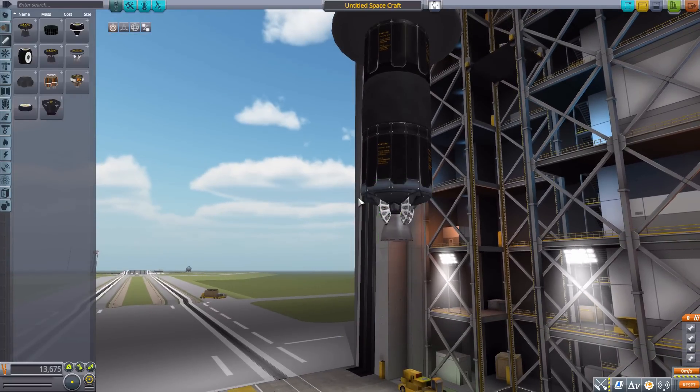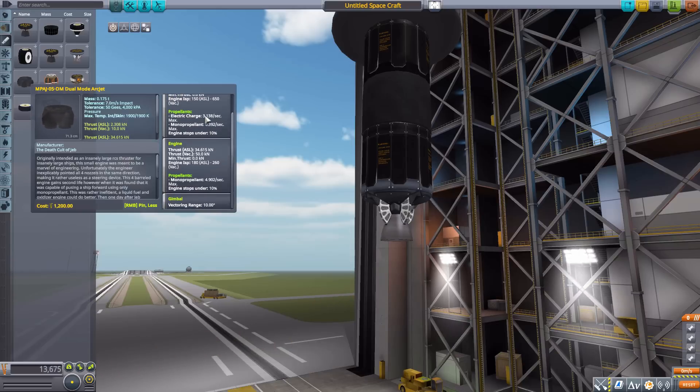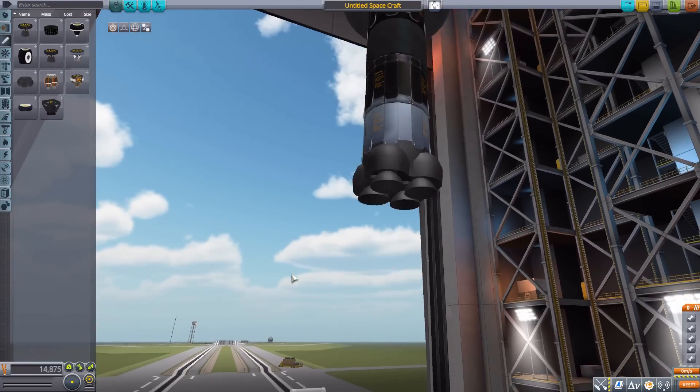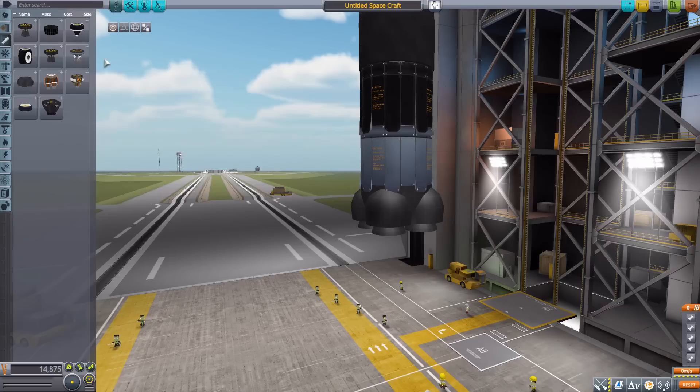We then have the LFE-05G gimbaled engine producing a max of 60 kilonewtons of thrust — very similar looking but with little gimbal features on it. Kind of cool-looking, very sci-fi. Next we have the MPA-J05DM dual mode arc jet engine, which in one mode uses a small amount of electric charge and monopropellant to produce 10 kilonewtons of thrust, or in alternate mode uses a whole lot of monopropellant to produce 50 kilonewtons. A cool-looking engine with various outtakes, and I really like these shrouds.